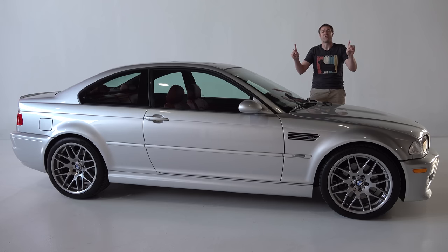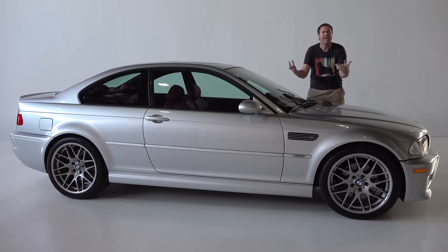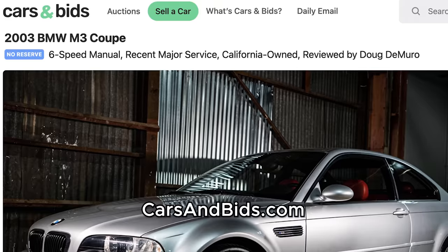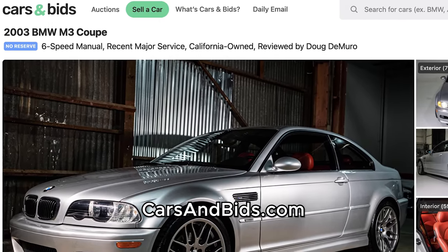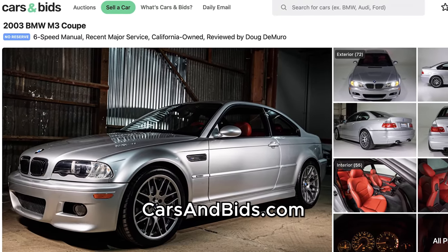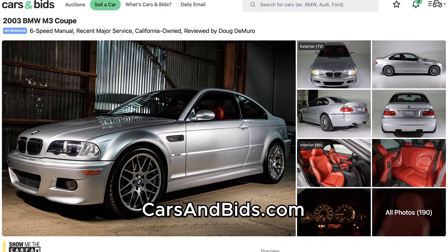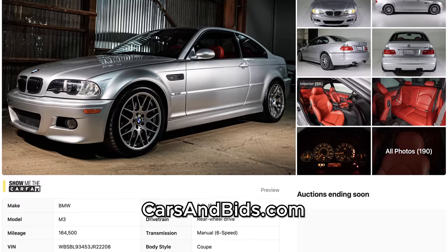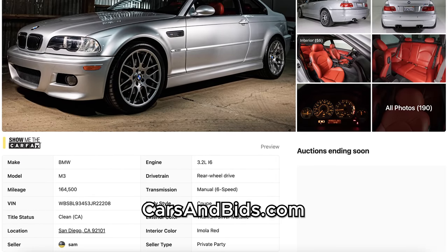Before I get started, big news: this BMW M3 is currently for sale, being auctioned live on Cars and Bids. This M3 has a six-speed manual transmission and all the big stuff has been done — rod bearings, Vanos, subframe reinforcement — and it's offered with no reserve. So once you finish watching this video, click the link in the description below to head over to the live auction for this M3, where you can bid on it and buy it, only on Cars and Bids.